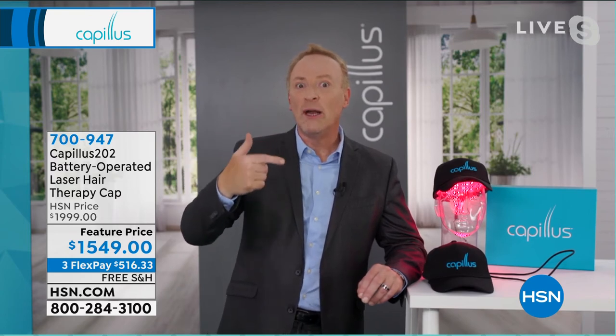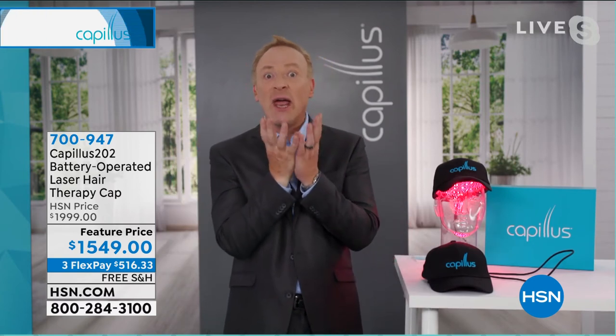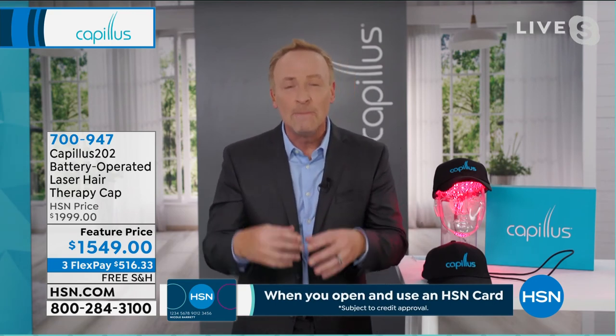A woman wore a wig every day, took the wig off, did the cap for six minutes a day, and within about six months she didn't have to wear a wig anymore — that's how much hair she was able to grow. Another woman used fibers every day — they were everywhere — and she grew so much hair she didn't need them anymore. These are people calling in on air. We've been around long enough now where we're hearing amazing stories.